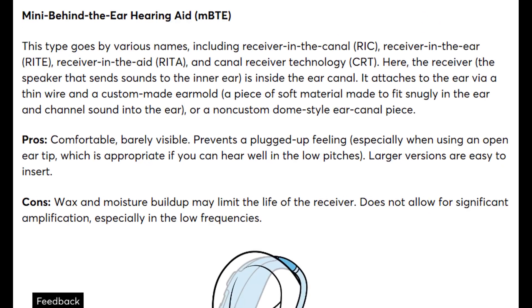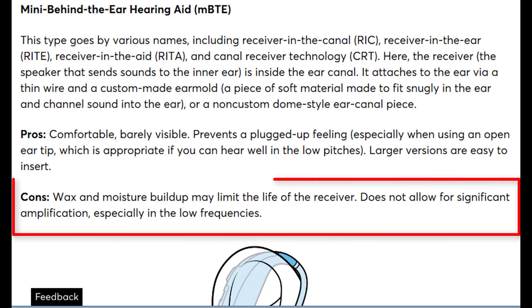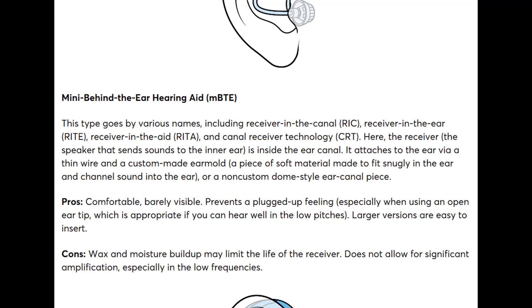In addition to the confusing name, they indicate this style is unable to significantly amplify, especially in the low frequencies — this is often not the case. There are RITE and RIC hearing aids with power receivers that can treat even severe hearing loss. Low-frequency amplification depends on the venting of the ear mold, so it's a limitation of not using an appropriate ear tip or mold, not a limitation of the hearing aid style itself.